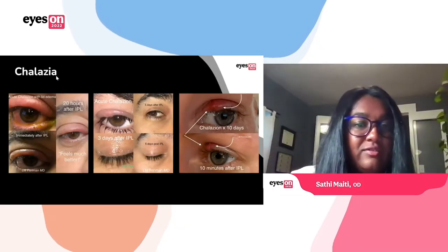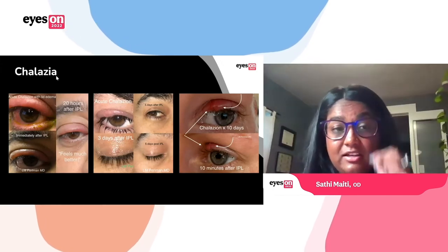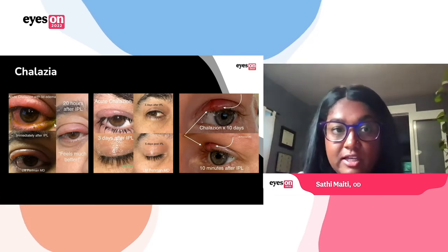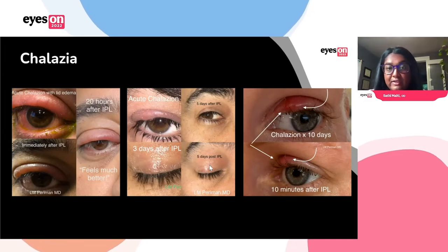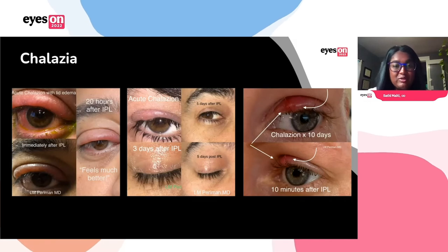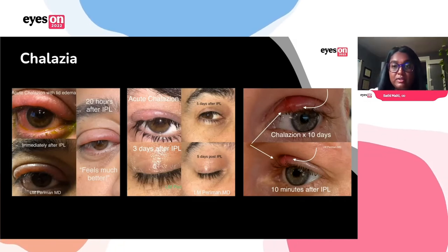One of the things we are working on in our clinic is IPL as a treatment for chalazia. We have a series of photos of a few different patients where we treated some acute chalazia and showed pretty nice improvement — just five days post-IPL — without a need for either surgical removal or an oral medication. It could be a nice treatment option for that as well.